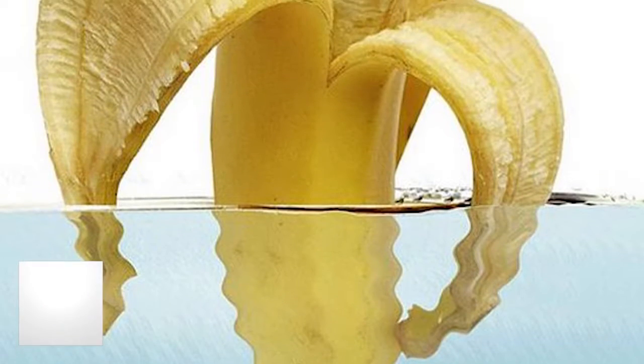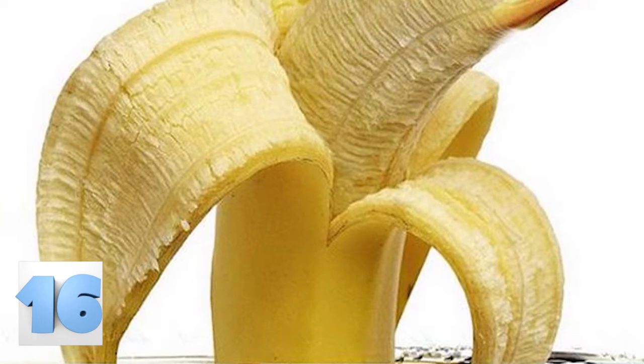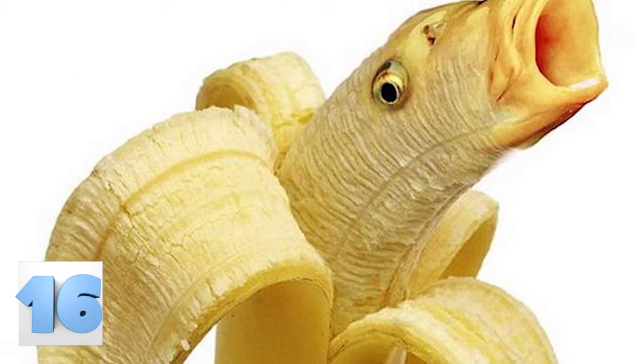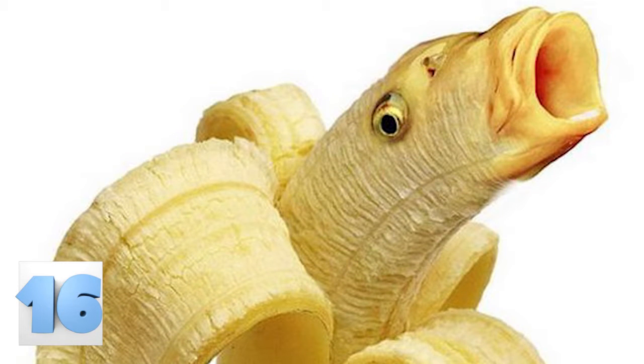Number 16: Banana Fish. We can't decide if this fish would taste better or worse if it tasted like bananas. On the one hand, the consistency would be disgusting. On the other, bananas are delicious, and fish always seems to make people gag just a little bit.